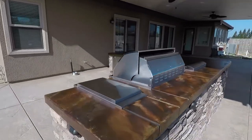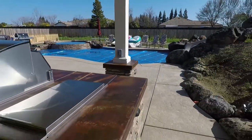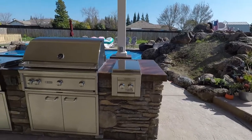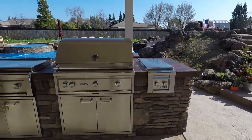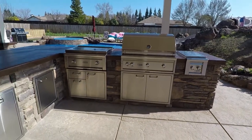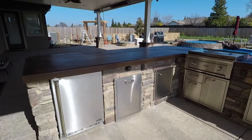Let's go around to the jewels. We got the dual side burner, the Links 36-inch barbecue, double door enclosure, drawer door enclosure, single door, garbage, and fridge.